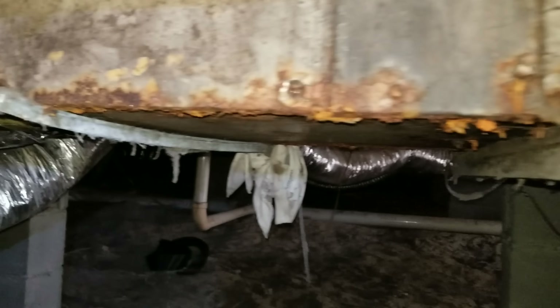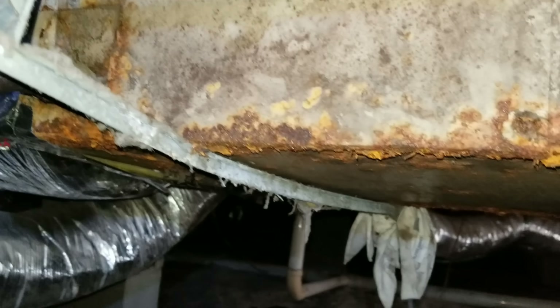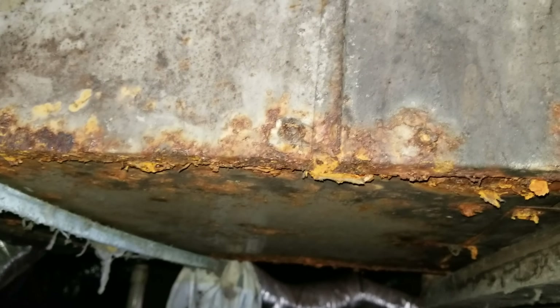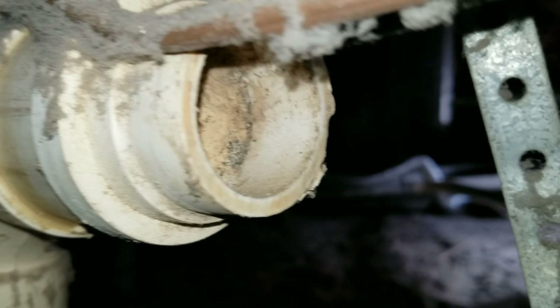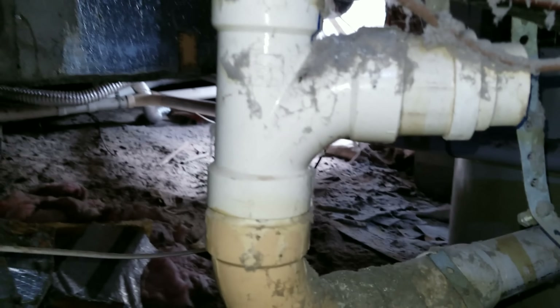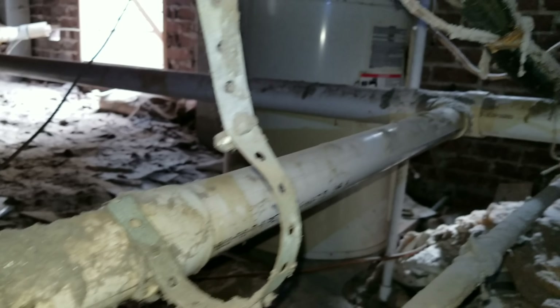How in the hell you'd ever work on that thing is beyond me. Look at all this dryer lint hanging everywhere. The blower is running, but that metal bracket is about to give up — it's almost completely rusted out. There's a plumbing pipe jammed in there and I'm pretty sure whatever it is, it's not correct.